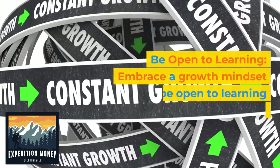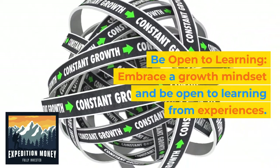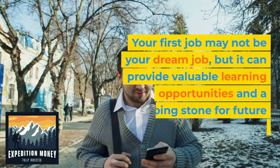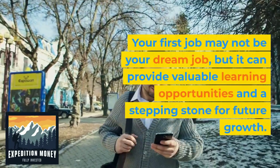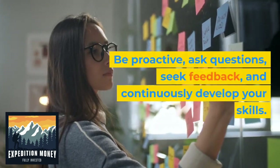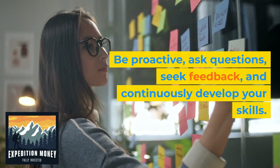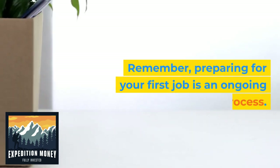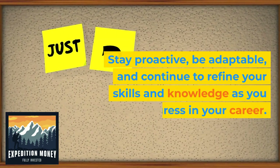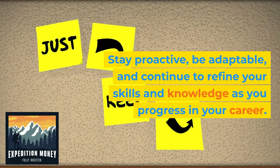10. Be open to learning. Embrace a growth mindset and be open to learning from experiences. Your first job may not be your dream job, but it can provide valuable learning opportunities and a stepping stone for future growth. Be proactive, ask questions, seek feedback, and continuously develop your skills. Remember, preparing for your first job is an ongoing process — stay proactive, be adaptable, and continue to refine your skills and knowledge as you progress in your career.